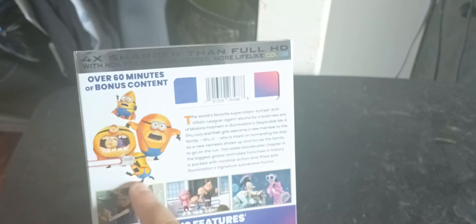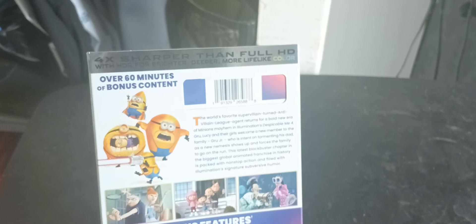Here we got the spine — they should have done the spine blue, but I digress. On the back we've got over 60 minutes of bonus content and you've got the five mega minions, but it's only showing four of them. Yeah, there were five mega minions in the movie and they're only showing four. The one with the squiggly arms is not on the back with the rest of the mega minions.